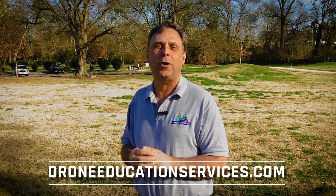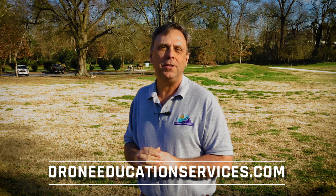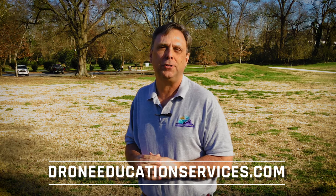I sure hope you enjoyed the video, and if you did, please be sure to subscribe and share, and visit our website droneeducationservices.com for more materials and special features.